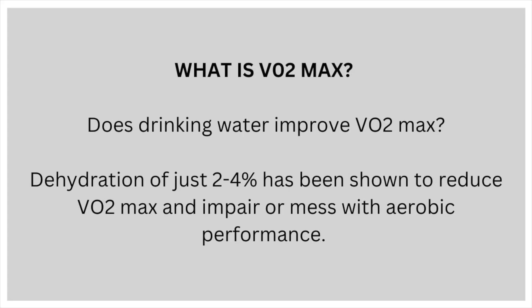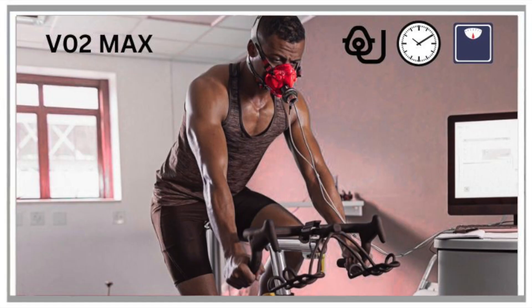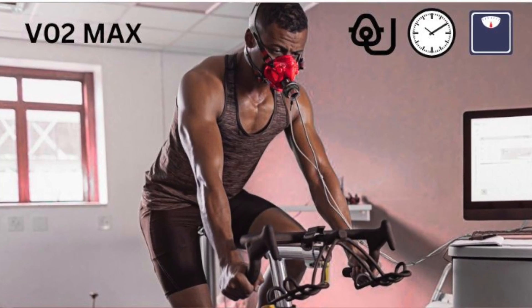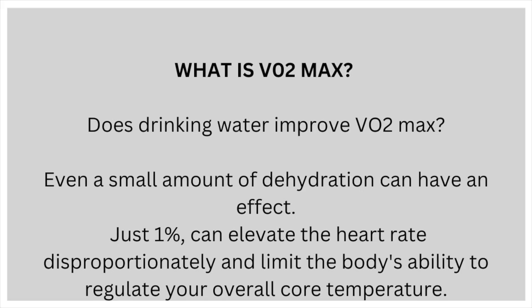Does drinking water improve VO2max? A dehydration level of just 2 to 4% has been shown to reduce VO2max and impair aerobic performance. Even a small amount of dehydration can have an effect — just 1% can elevate the heart rate disproportionately and limit the body's ability to regulate your overall core temperature.